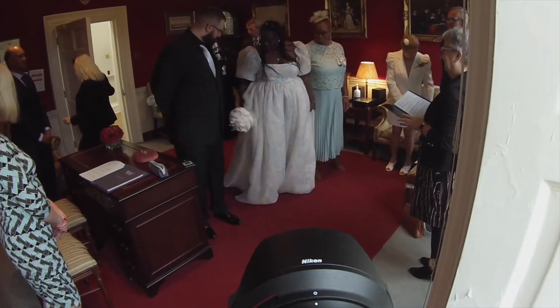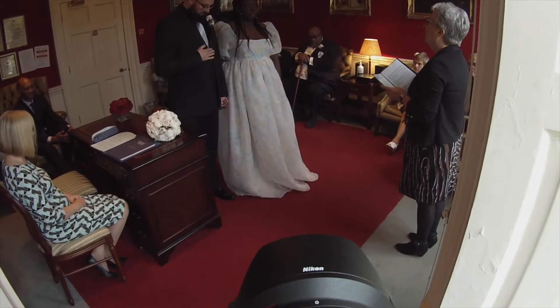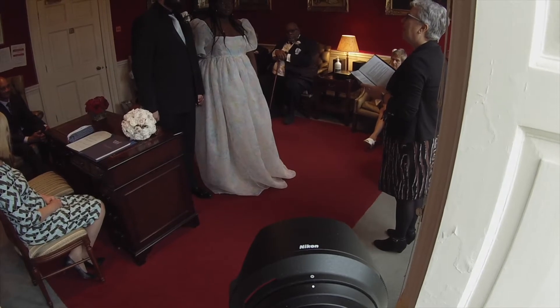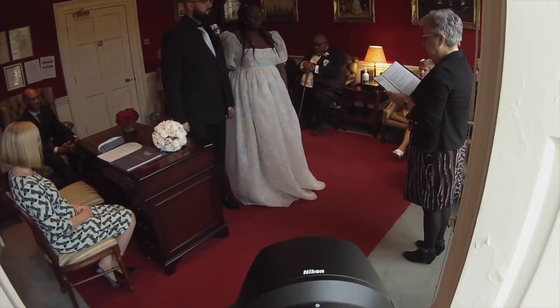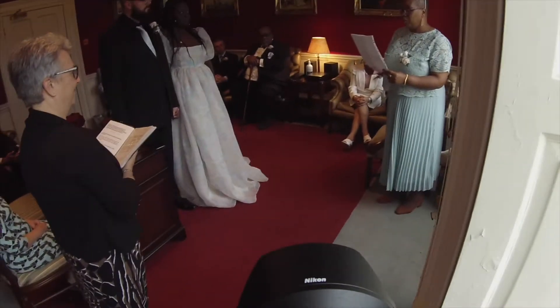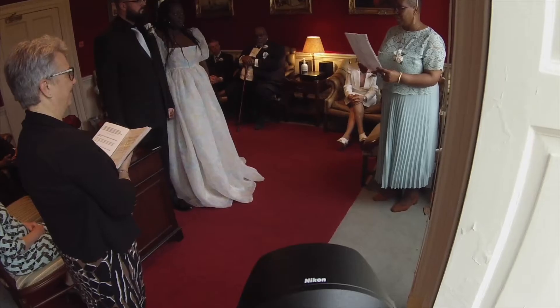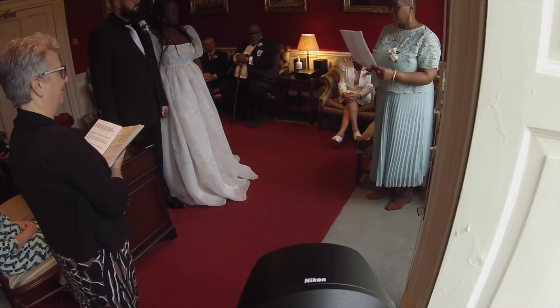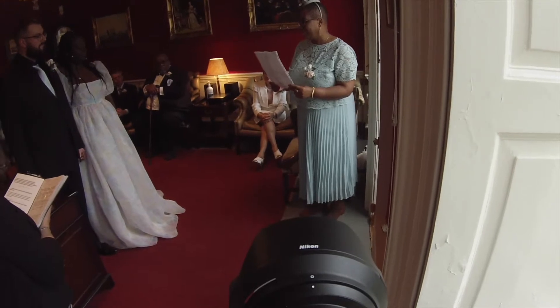Even though I've photographed at this venue before, this is actually the first time I've photographed a wedding small enough to host the ceremony in this red room — it's called the Chairman Room. It's so characterful and the lighting is fantastic, which is really helpful. As far as registry offices go, you can't really get better than this in my opinion. I apologize for the weird angle by the way — I must have knocked my GoPro at some point whilst walking, so you're getting a fantastic view of the floor!